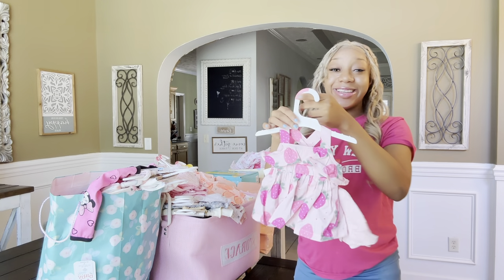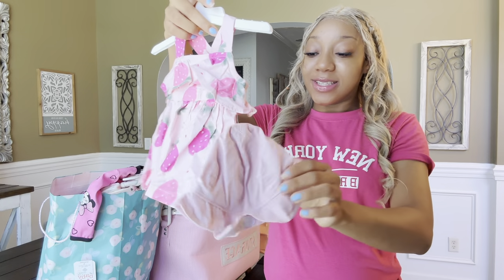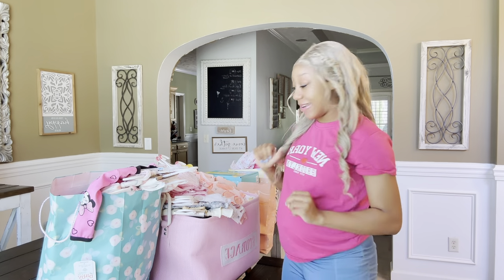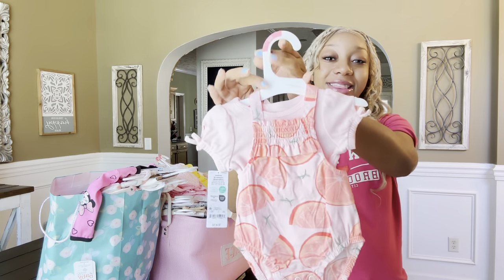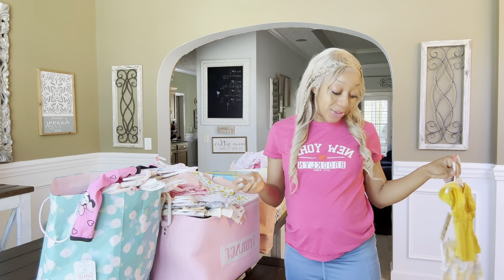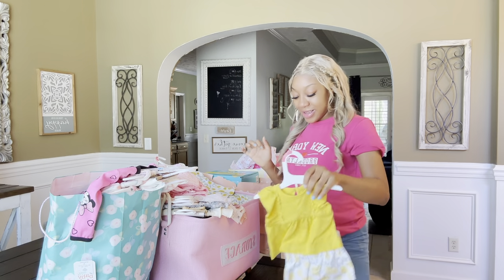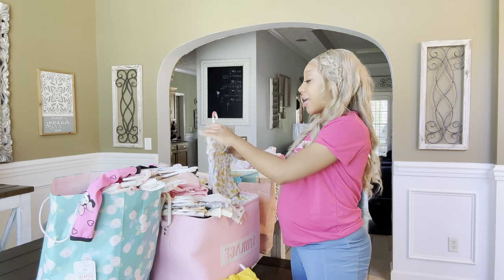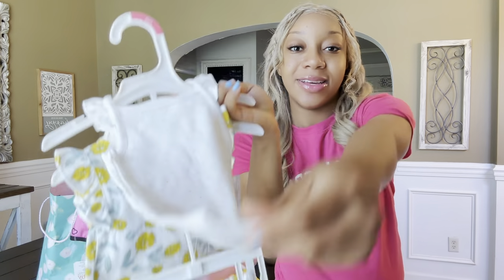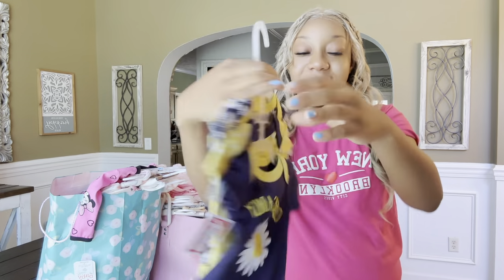Look at this dress and this hat - isn't this so cute? This is a newborn size and she's gonna be born in July, so she'll be wearing this cute dress and little hat. Then we got this - y'all, it's so many clothes. She got this little outfit, and if you watched my newborn essentials video you already know she has a lot of bows. It comes with the shirt in the back too - so cute. Then she got a daisy outfit and more.